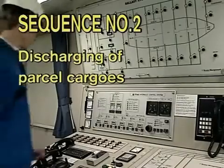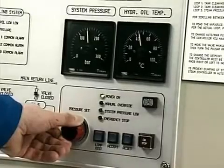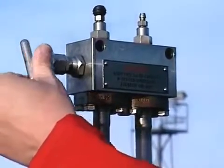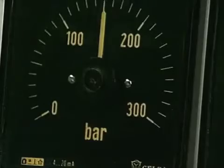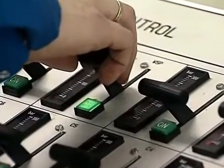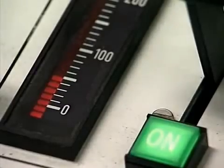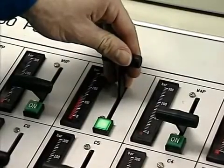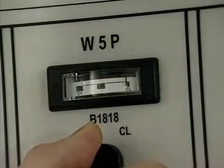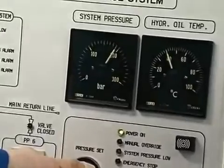Sequence number two: discharging of parcel cargoes. Start the hydraulic power pack and increase the hydraulic system pressure. If the hydraulic oil temperature is below 20 degrees centigrade, circulate the oil through the heating valve at maximum 100 bar prior to raising the hydraulic system pressure to approximately 150 bar. Start the cargo pump slowly and let it run with hydraulic pressure 40 to 50 bar for approximately one to two minutes with closed cargo pump valve. Raise the pump's discharge pressure above manifold pressure to avoid backflow and over-pumping, then open the cargo pump discharge valve. Increase the hydraulic motor pressure until required discharge pressure or capacity is achieved, and if required, increase the hydraulic system pressure.